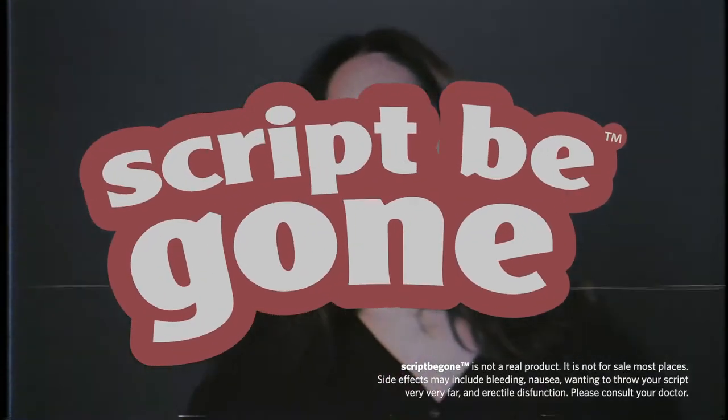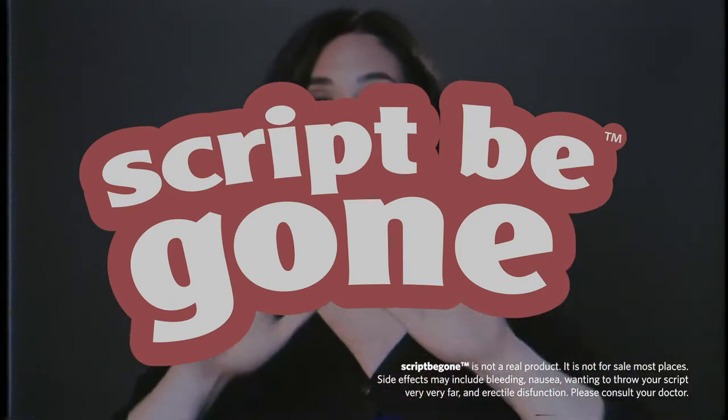ScriptyGone is not a real product. ScriptyGone is not for sale in the United States, Canada, Mexico, all of North America, South America, Asia, Europe, most of Australia, and many countries in Africa.